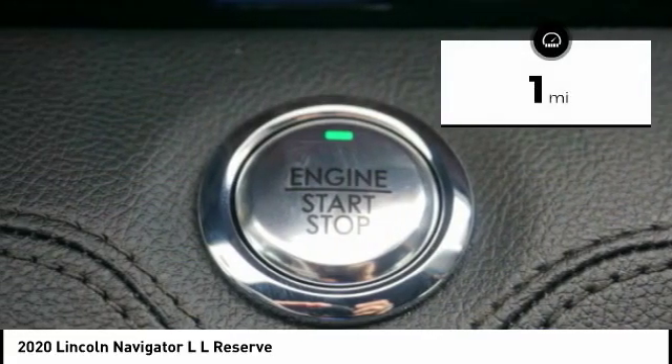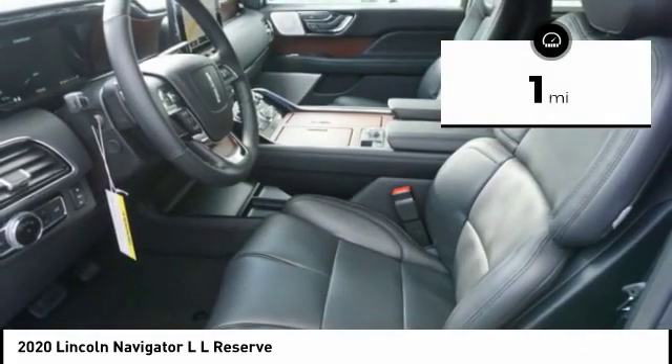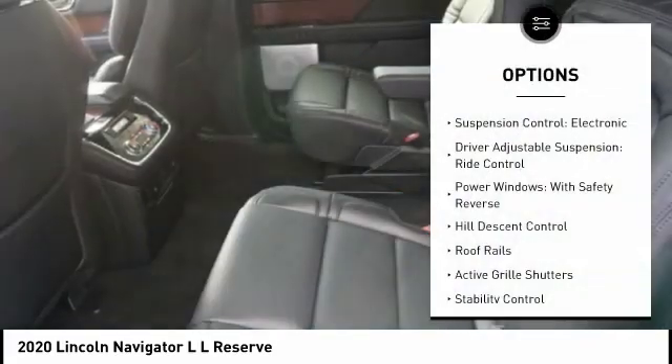This vehicle has less than 100 miles. Here are some of this vehicle's great options: suspension control,